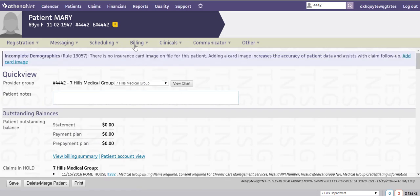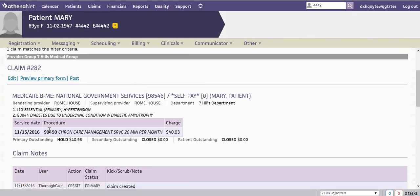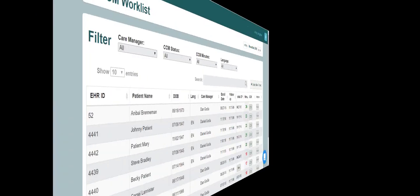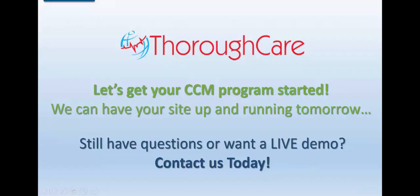With ThoroughCare, you can submit the claim as soon as the patient meets the monthly requirements. So in many cases, you might even receive your reimbursement before the end of the month. Managing your own CCM program has never been easier. So if you use Athena Health, what are you waiting for? Get ThoroughCare today.